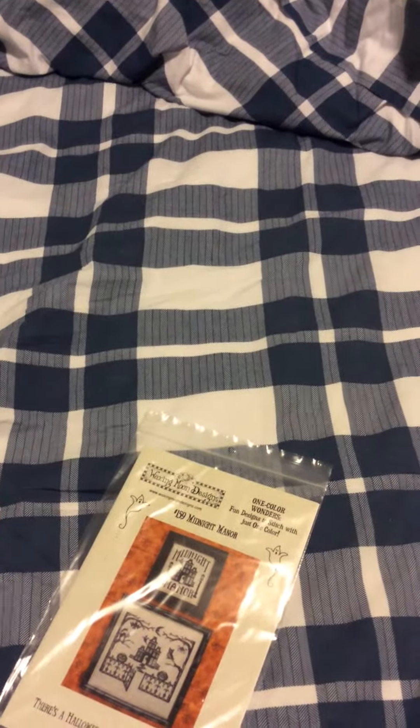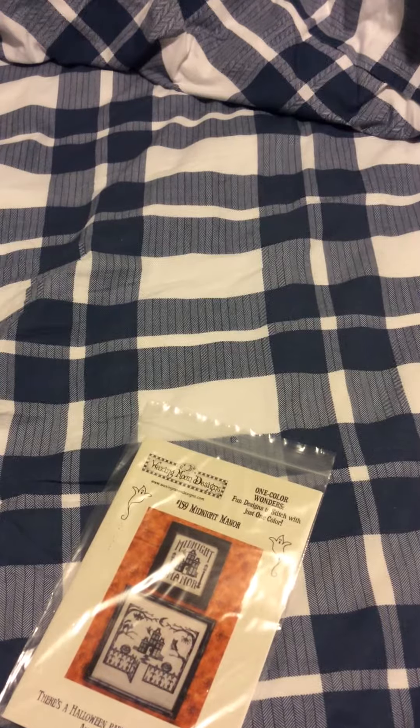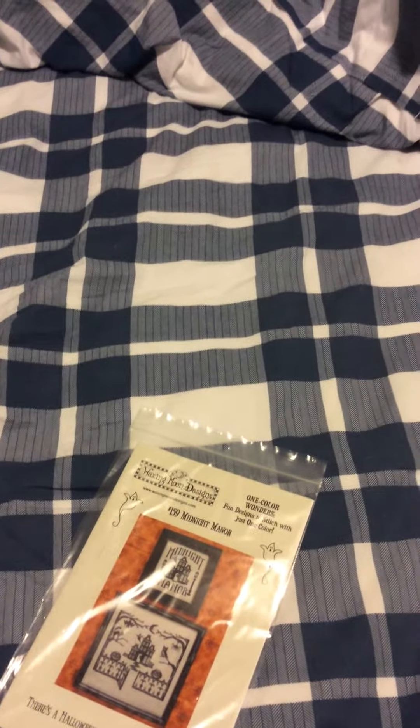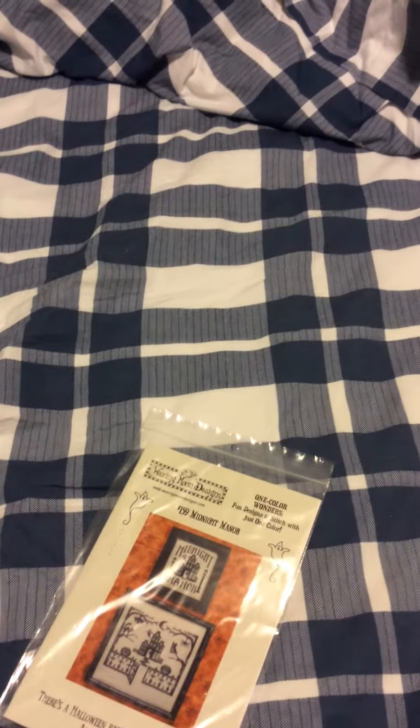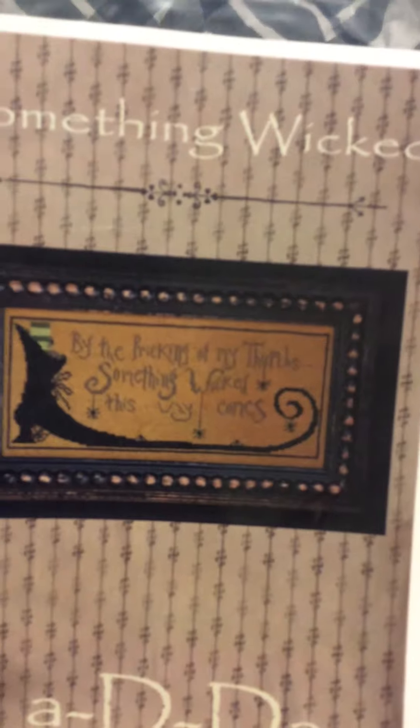We have La-Di-Daw Design — Something Wicked. "By the pricking of my thumbs, something wicked this way comes." I'd like to stitch Something Wicked This Way Comes. That's pretty cool.